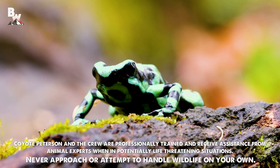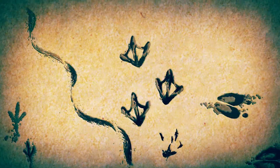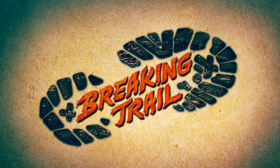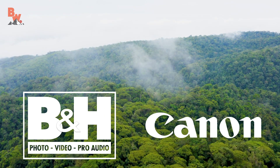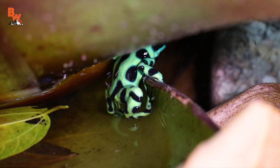Which poison frog is more toxic? What's going on everybody? I'm Mark Vins. Today we're back in Costa Rica for another special adventure brought to you by our friends at B&H Photo. I'm particularly excited for today's adventure because we are looking for one of my all-time favorite land animals — the poison frog.